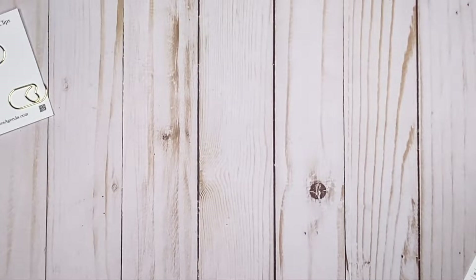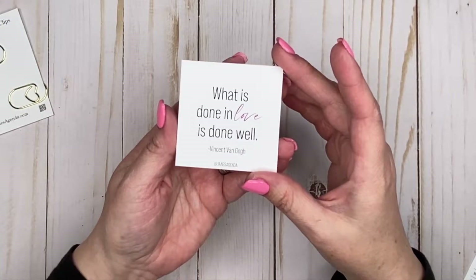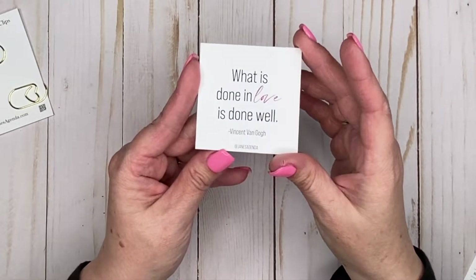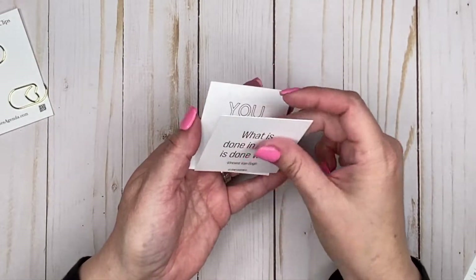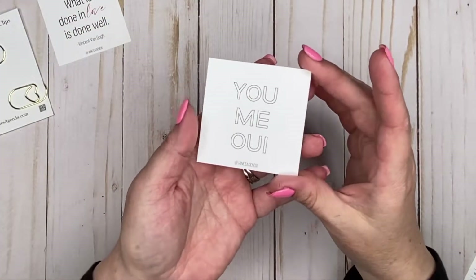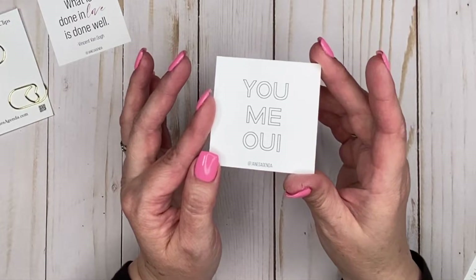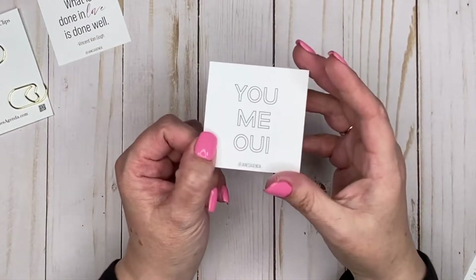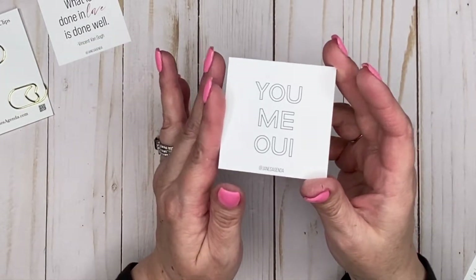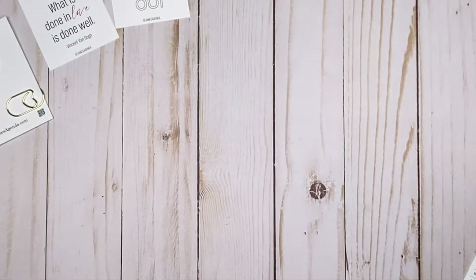There are a couple of quote cards in here — small ones, probably about two by two inches. I love this size. This one says 'What is done in love is done well.' So pretty. The other one says 'You, me' followed by a French phrase — I believe it's in French — and I'm probably pronouncing it wrong, so I do apologize for that. But that is one of the little cards included.